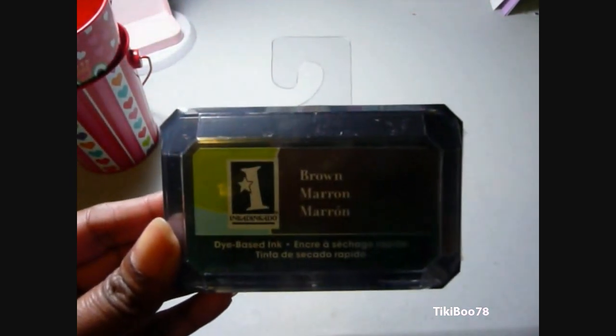And this stamp pad is from Ink and Dink and Dew. I love their stamps, so I tried out their stamp pads, and I love those as well.